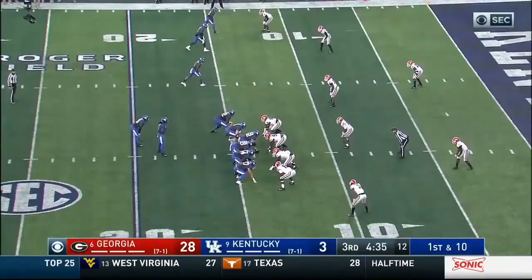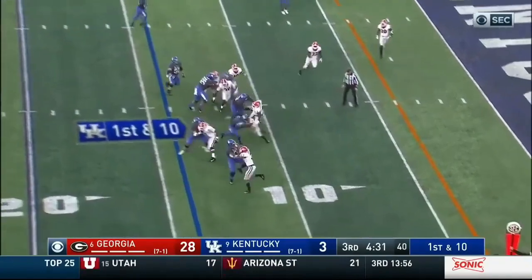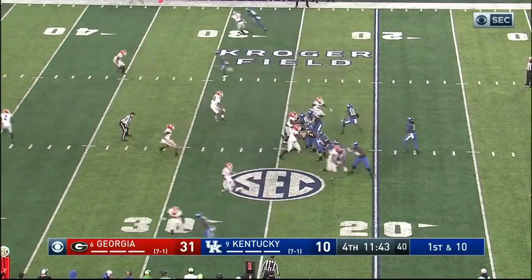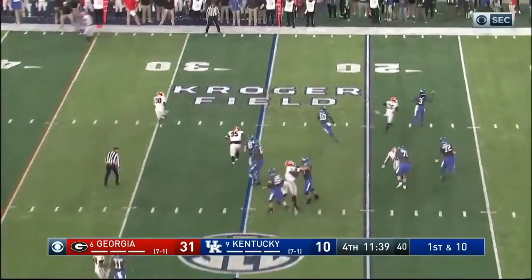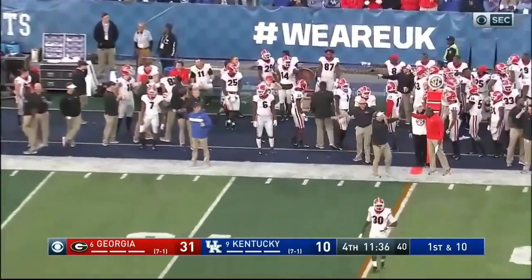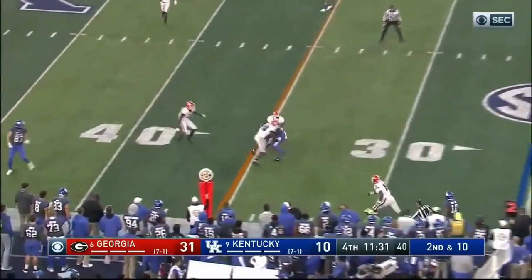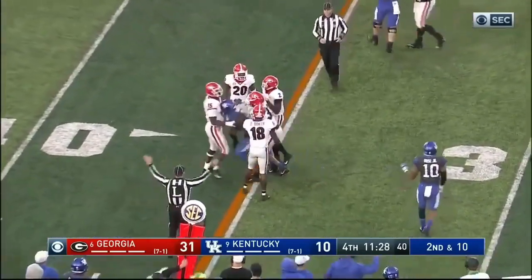Bowden inside the 20, inside the 15. Wilson first and 10 — fake to Snell, keep it, ridden down, just in. They got to give him some touches. Wilson looks to Bowden — so now Wilson on the run again, scrambling, dumps it out of bounds. Wilson runs up on second and 10, complete, first down. Kentucky Richardson on the ground.